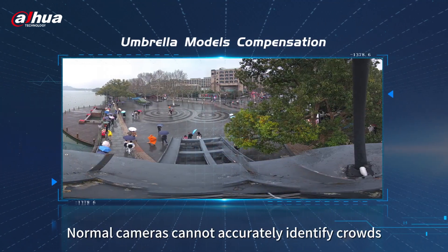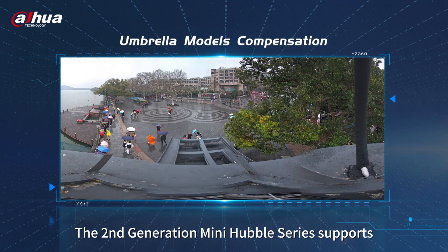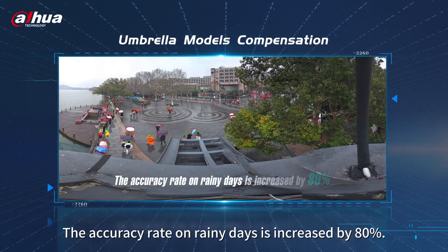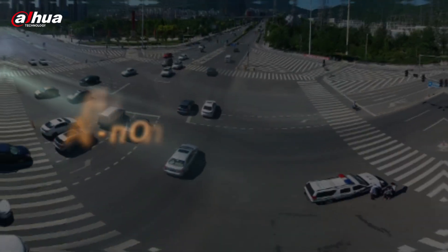Normal cameras cannot accurately identify crowds under umbrellas. The second-generation mini Hubble series supports umbrella models' compensation technology. The accuracy rate on rainy days is increased by 80%.